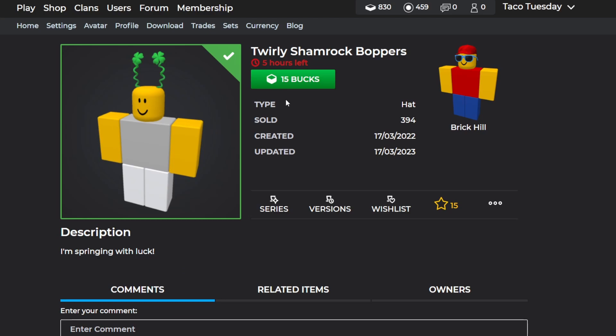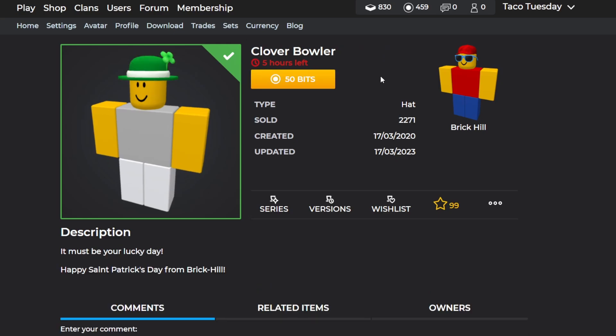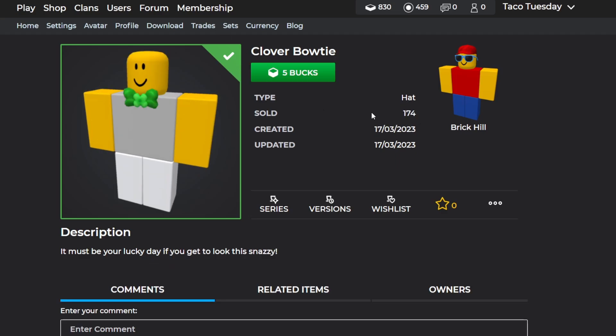The next updated item is Coppers, which is from last year and is actually going off sale now, so you only have a few hours left. It's a nice looking pair of Coppers and not a bad choice. This one is 50 bits or five bucks, so it's pretty affordable. It's already had a thousand sales and has been on sale for a couple of years, but it's going off sale now.